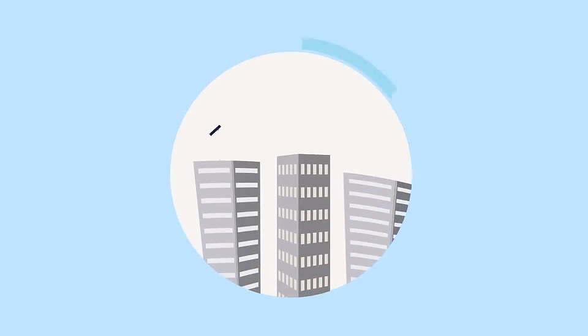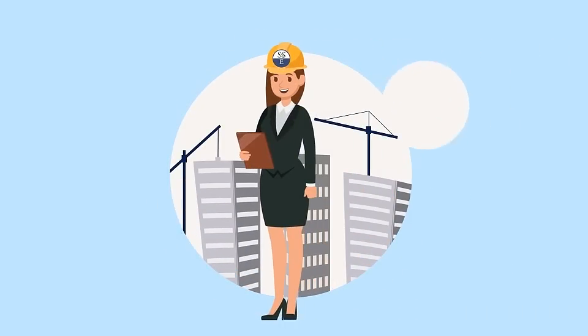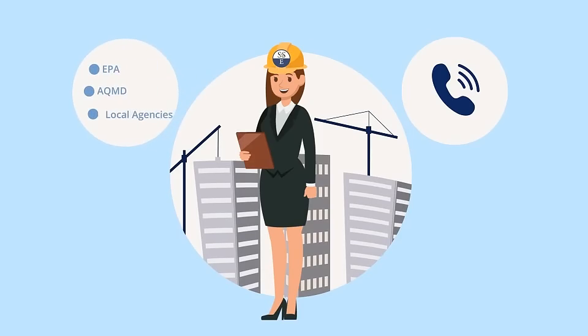4. Lastly, keep in contact with your highly qualified oxidizer service provider. This helps to maintain records and keep you in compliance with local air quality rules and regulations.